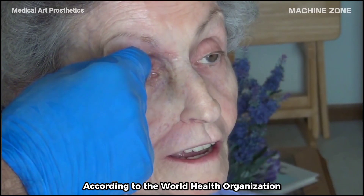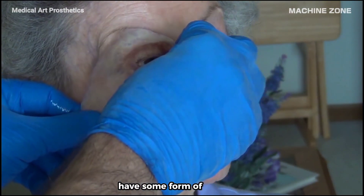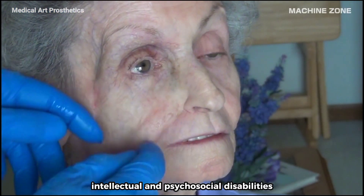According to the World Health Organization, over 1 billion people worldwide, or about 15% of the population, have some form of disability. This includes physical, sensory, intellectual, and psychosocial disabilities.